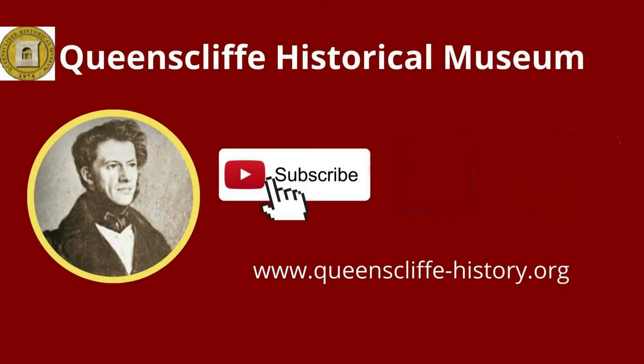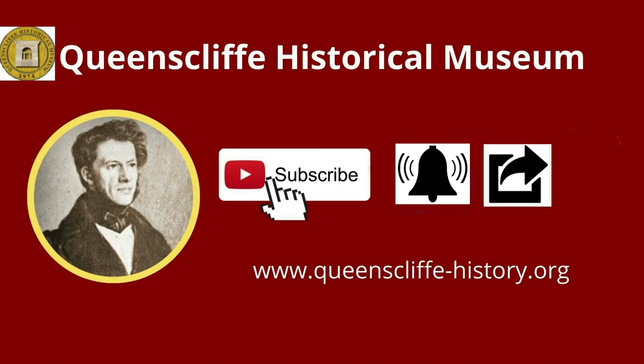It is free to subscribe to the Queenscliff Museum's YouTube channel and make sure you click the notification bell so you don't miss future videos. Also share and like to help our channel grow. Thank you for watching.